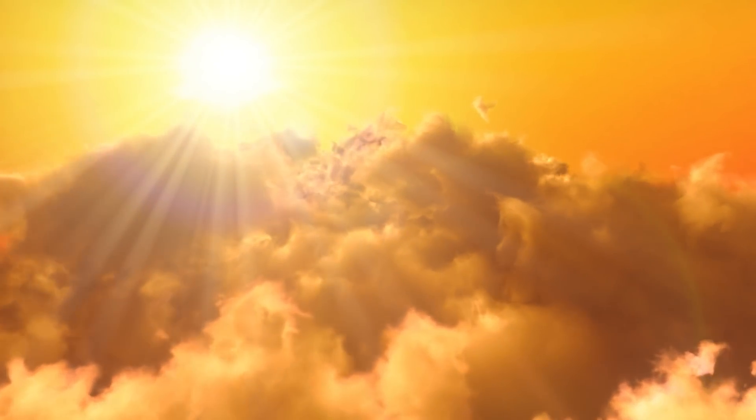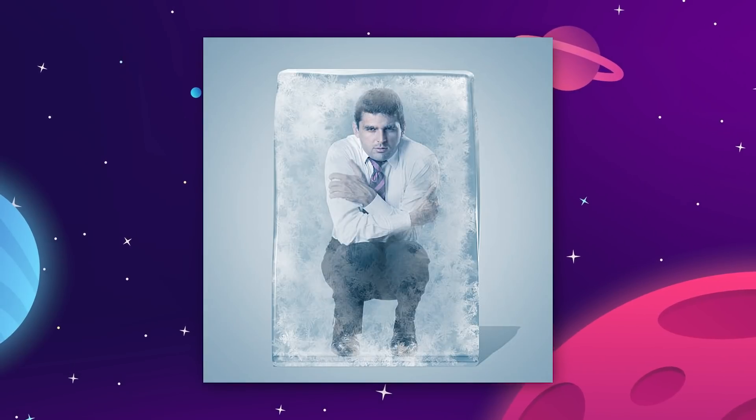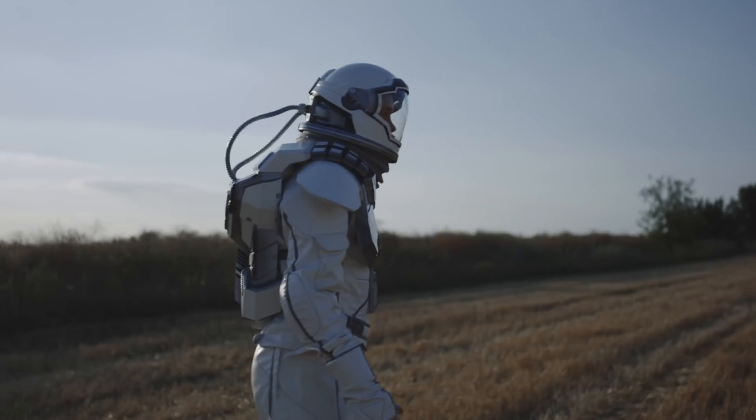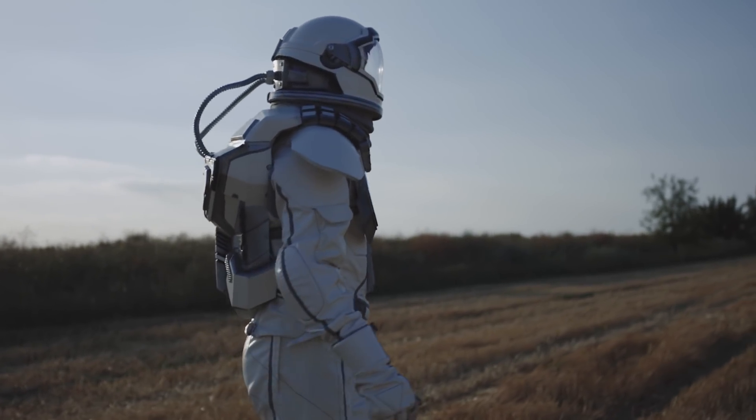The biggest downside to Titan, however, is the temperature. Humans would freeze solid, really fast if exposed on the surface. So even if we don't need a pressure suit, we would need a special temperature suit.